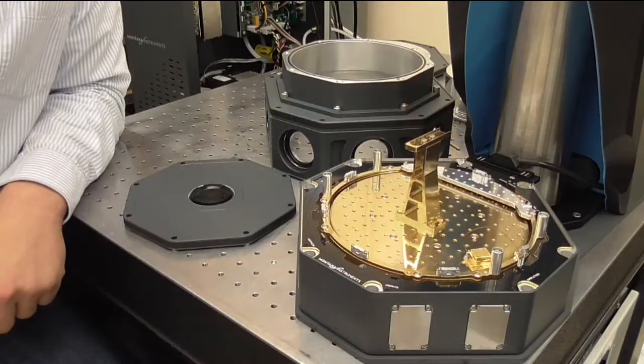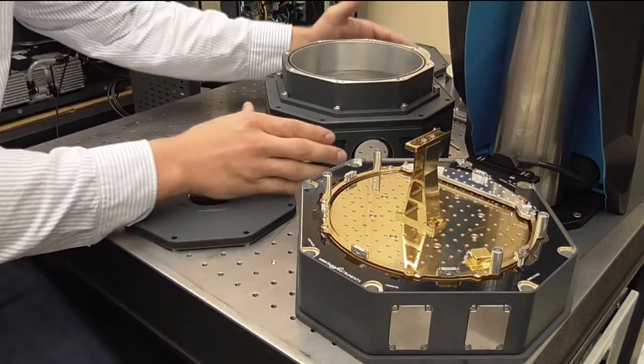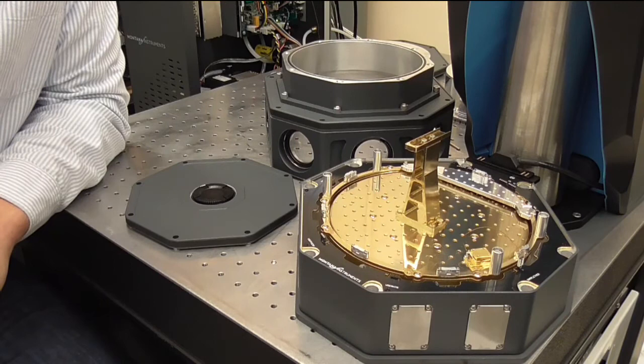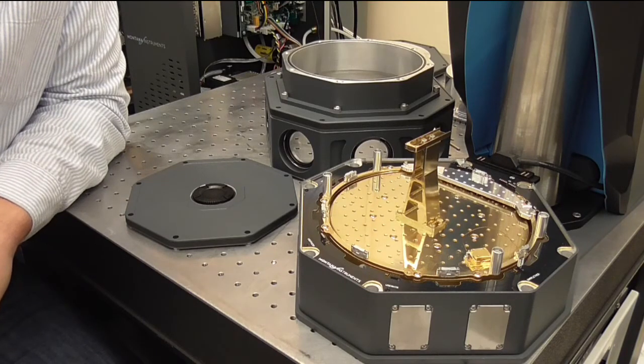One of the custom options here is this sample mount which would hold the customer's SQUID measurement device. Because of the height of the sample mount, we had to make the whole vacuum shield taller to allow for enough cold space inside the vacuum chamber. As you can see, the system is built and tested here in-house to meet and exceed any requirements that we agreed upon with the customer before it shipped.